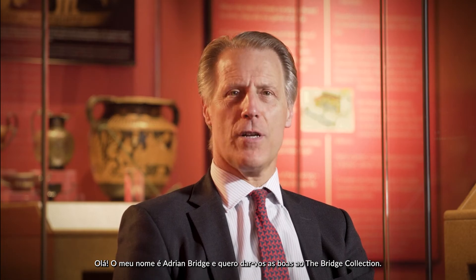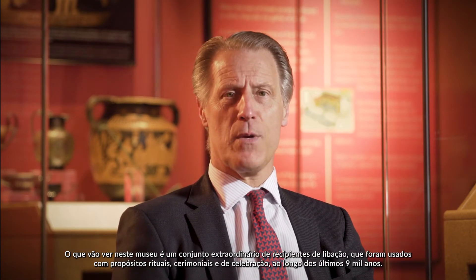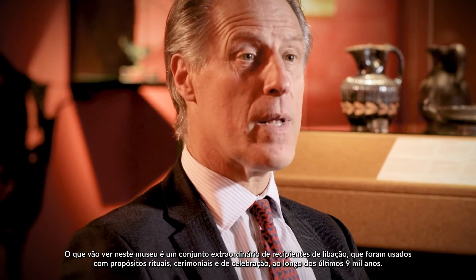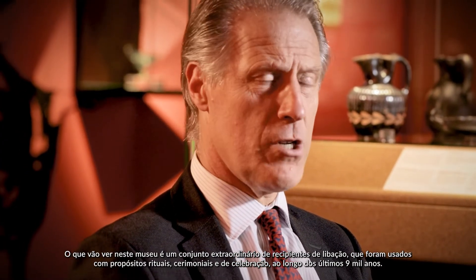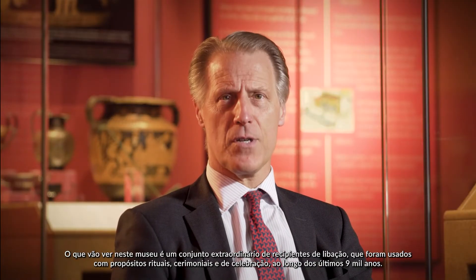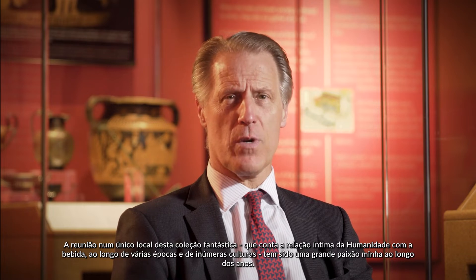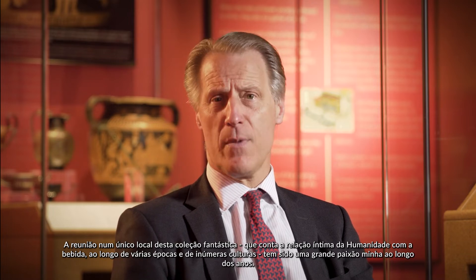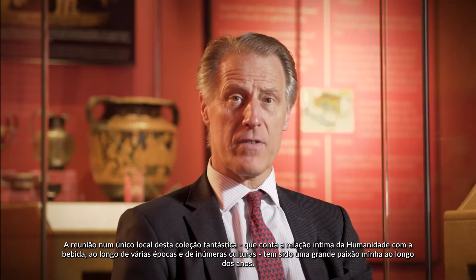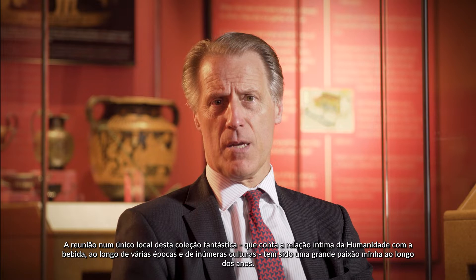Hello, my name is Adrian Bridge and welcome to the Bridge Collection. What you will find in this museum is an extraordinary amount of drinking vessels that have been used for religious, ritual, ceremonial, and celebratory purposes over the last 9,000 years. To gather in one place this extraordinary collection, which tells mankind's intimate relationship with alcoholic beverages over an extraordinary span of time and through many, many cultures, has been a passion of mine over the years.